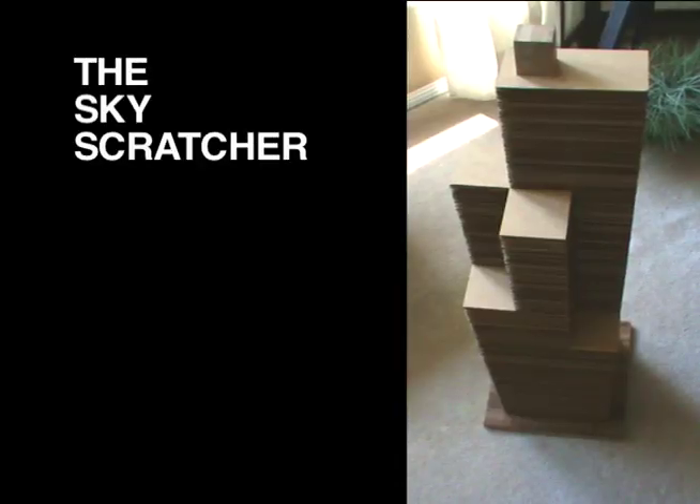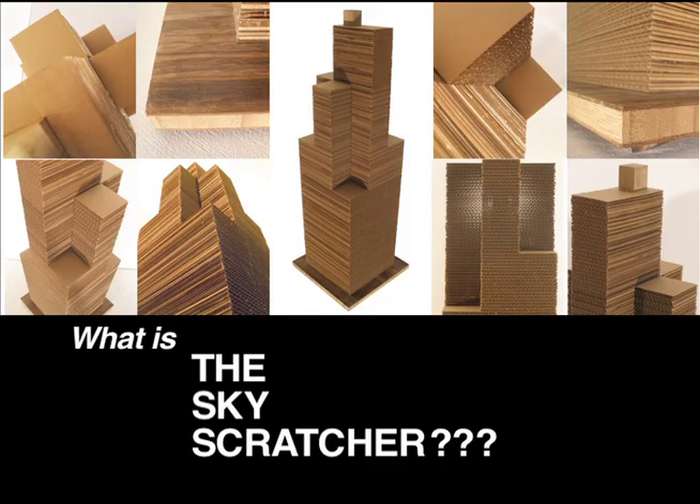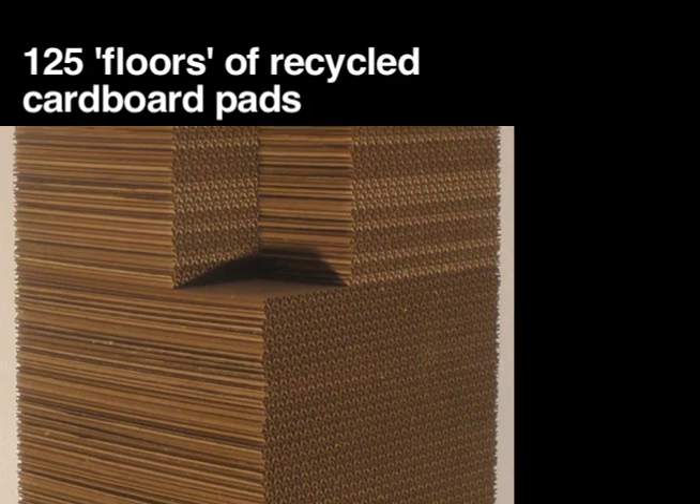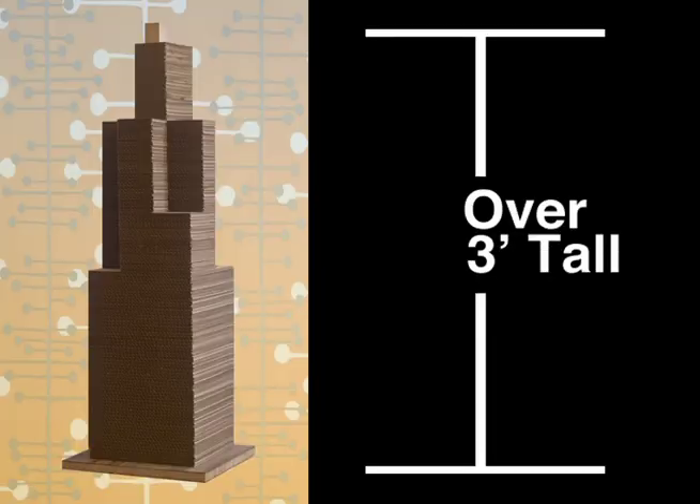Unleashing the feline adventurer in all of us, it's the Skyscratcher, and it's revolutionizing the cat scratching post. What is the Skyscratcher? Over 125 floors of cardboard pads that your cat will love, and it towers over 3 feet tall.